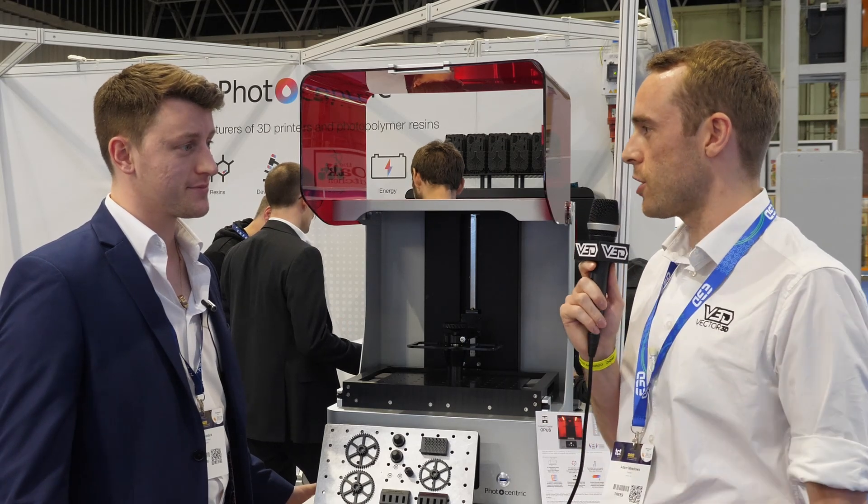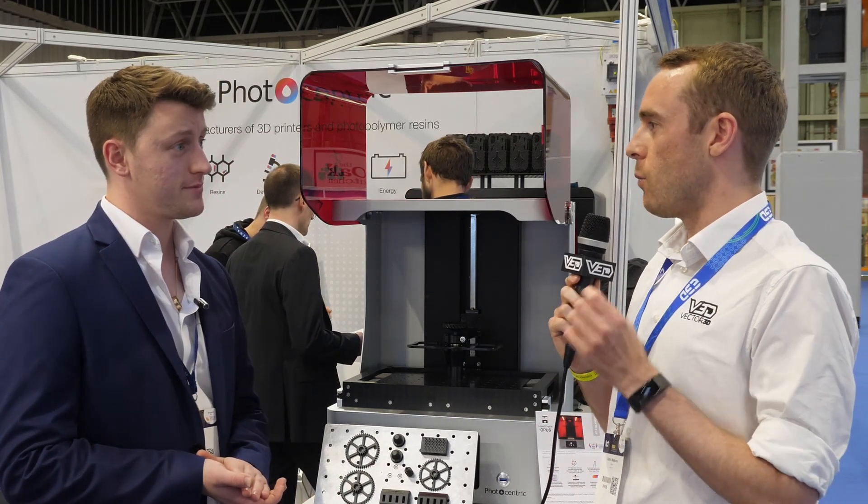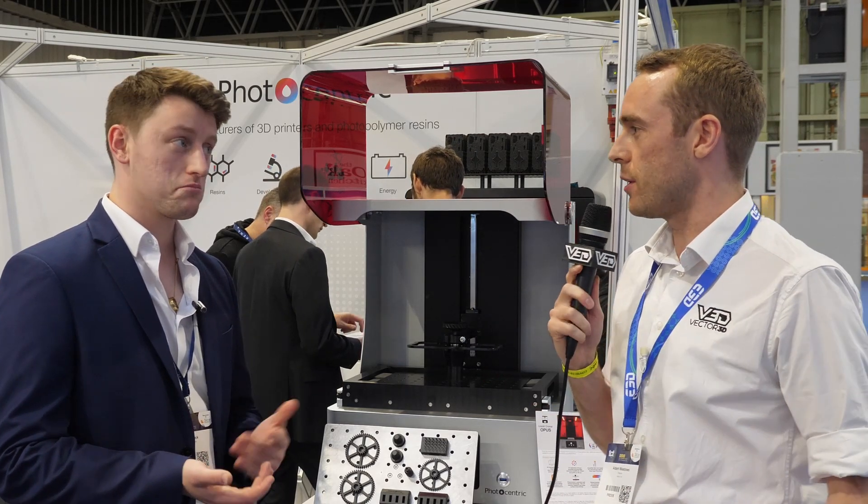So today we're talking to Josh from Photocentric. Josh, welcome to the show. Can you tell me a little bit about what you do personally at Photocentric and what Photocentric do as a company in general?